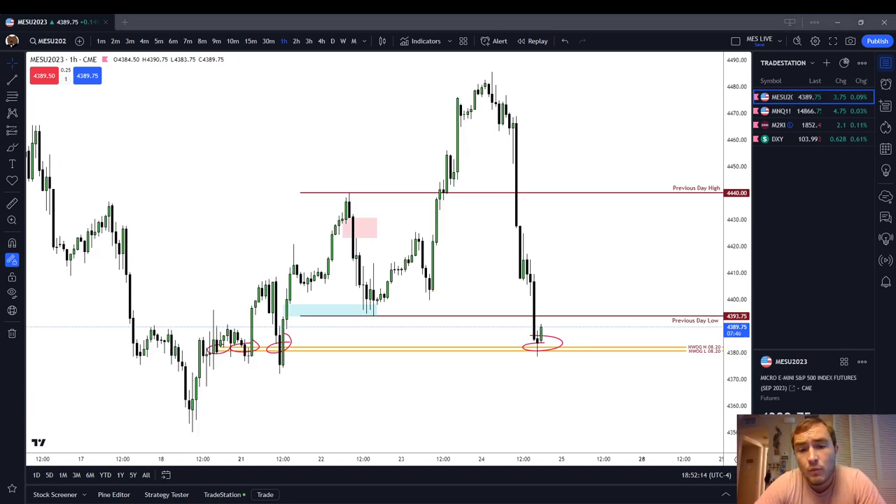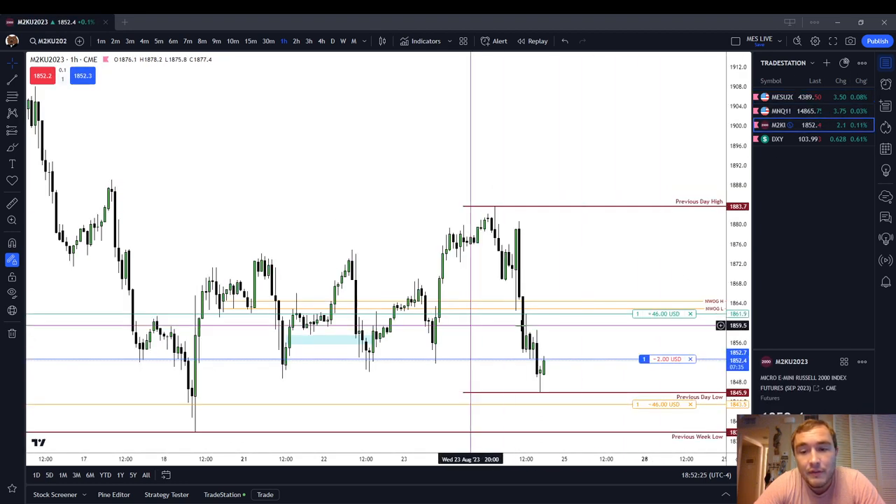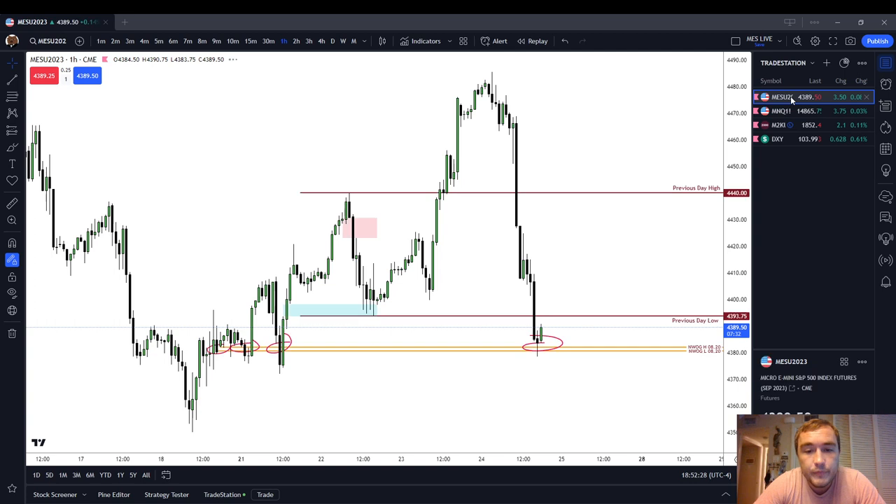ICT stuff works. But you might be too short-sighted to see over a long period of time how much it's actually working. I've left these two drawings on my chart all week. And look at how the S&P 500 on Thursday just came back to it. No other teacher, no other mentor, no other system is going to tell you to look back at these two price points.